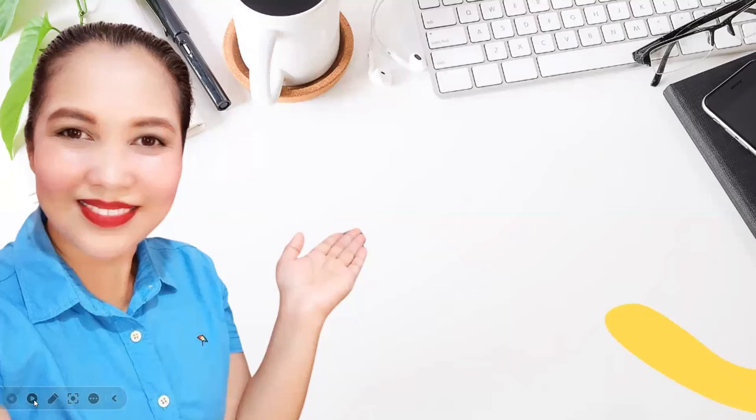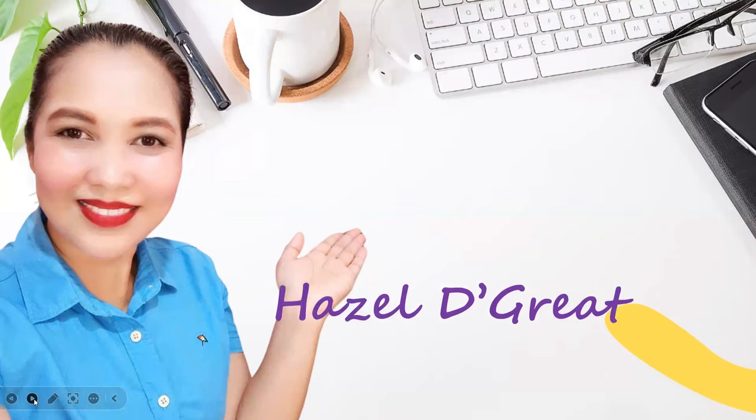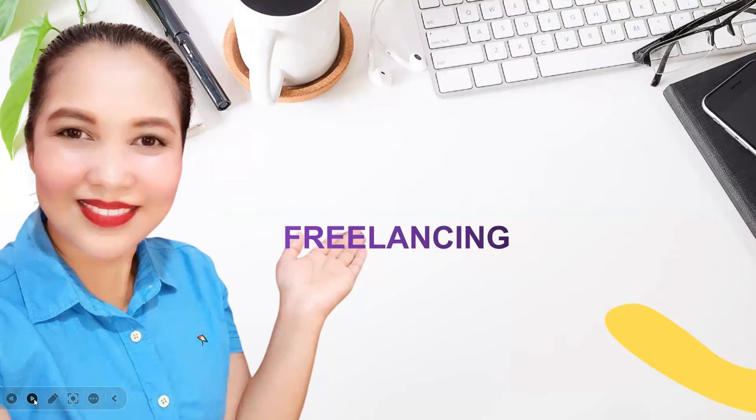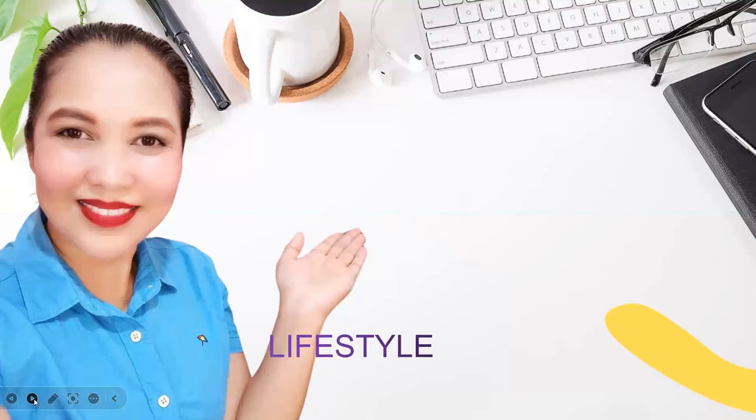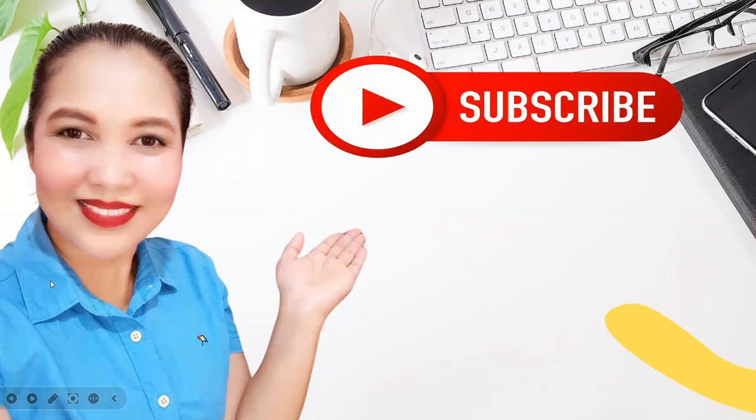Hello everyone, welcome back to my channel. It's me again, Hazel. My blog is all about work from home, freelancing, health and lifestyle in general. If you are interested in any of those four topics, please consider subscribing if you haven't yet, and click the notification bell so you'll be notified of my next one. Are you great with customers? Do you want the chance to develop your sales skills? If so, stay tuned so you won't miss any information.